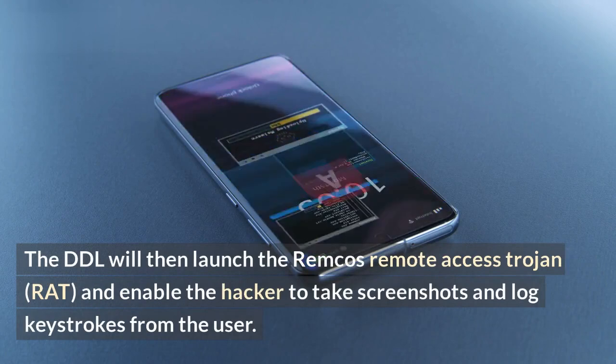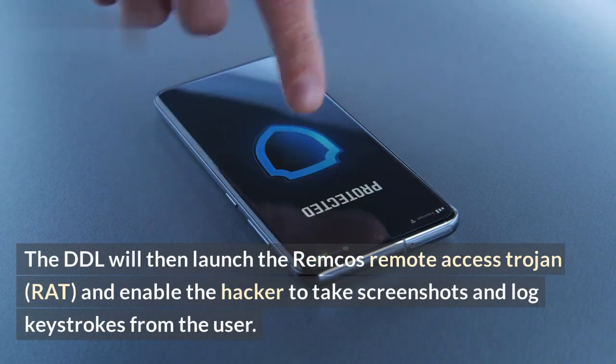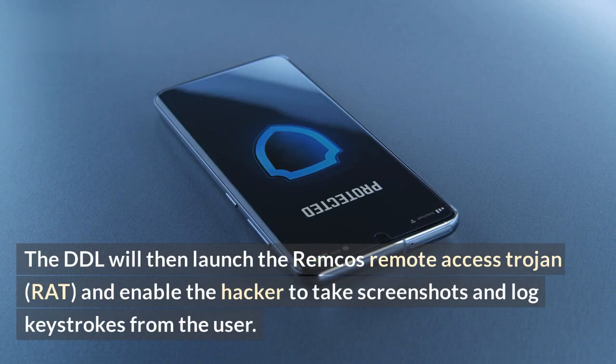The DLL will then launch the RIMCO Remote Access Trojan (RAT), and enable the hacker to take screenshots and log keystrokes from the user.